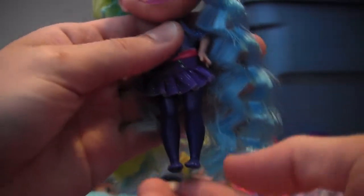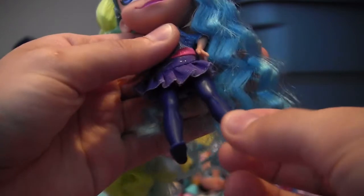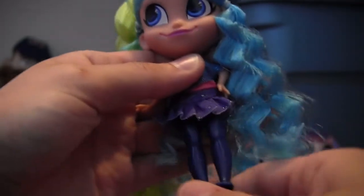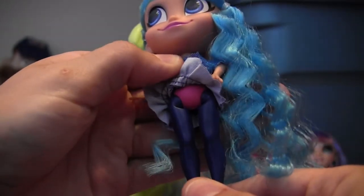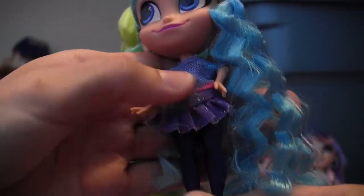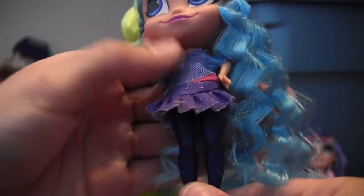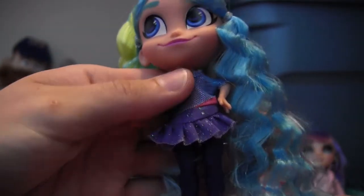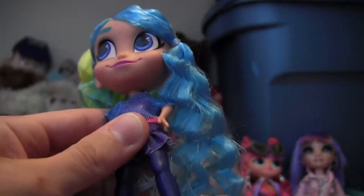They've painted her legs blue. Usually Hairdorables don't have their actual limbs painted different colors, as far as I know. So this gives her the look of tights, which is nice. And she's even got pink undies. This shirt is two layers too — she's got a shiny blue mesh layer and then a purple glittery skirt. There are a couple of threads coming off, which is not a big deal. I guess that kind of detracts from what I was saying about them doing real clothes, but we'll see what her shoes look like.